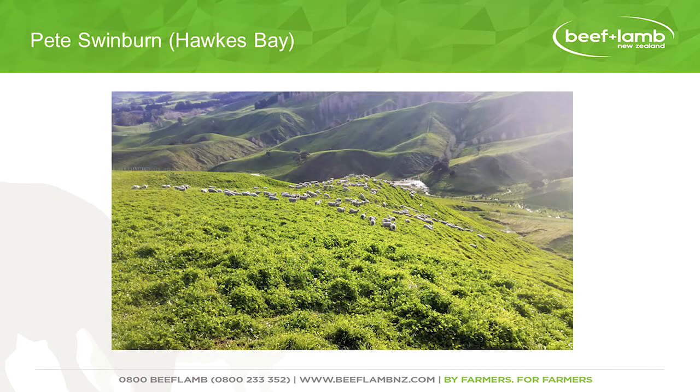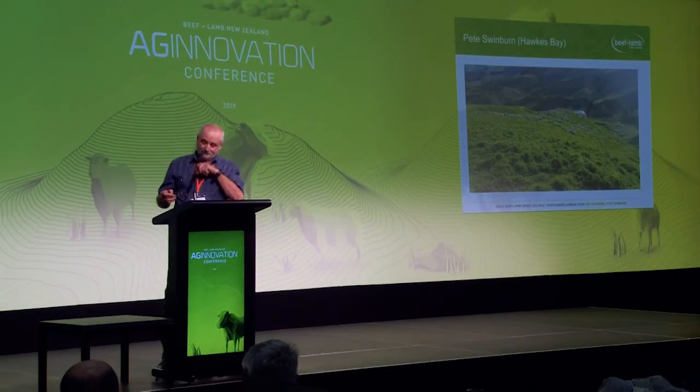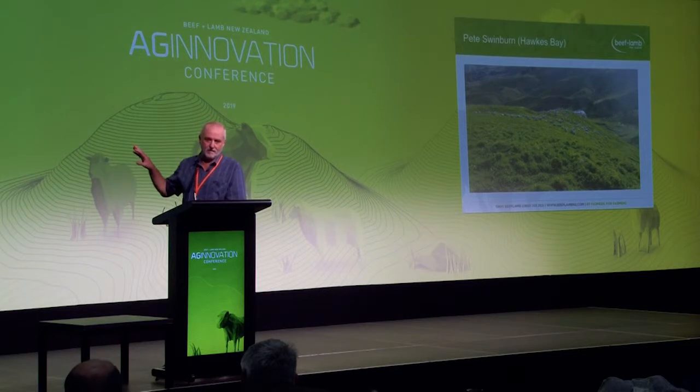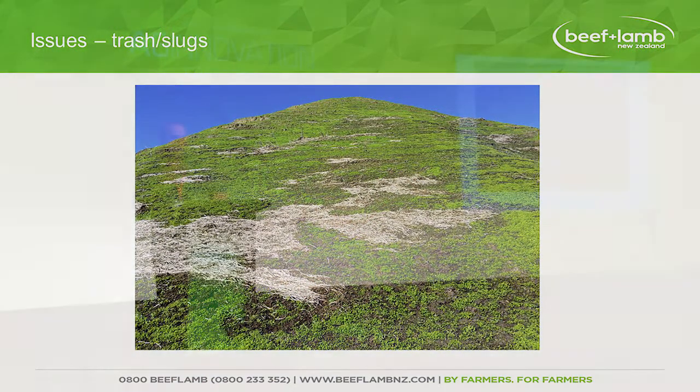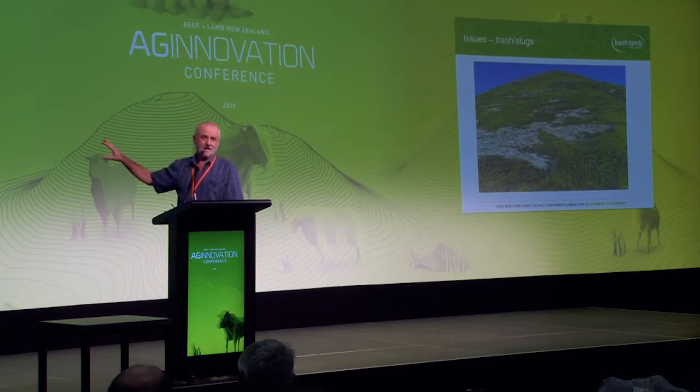I'll just run through Pete Swinburne's property. That's an arrowleaf crop on a hillside on a northern face — we had amazing success in its first year. Ten and a half tonne on a face which normally grows about four tonne, and it grew all that in spring. That picture was taken at the end of July, and it was allowed to set seed — it set 1,500 kilos of seed to the hectare. Just unbelievable. It's sort of been all downhill from there. The idea is we want to get seed in the soil so it'll keep coming up for the next 10 years. So in the first year we try to back off — short-term pain for long-term gain, is the theory.